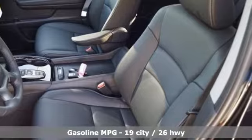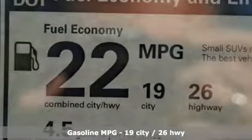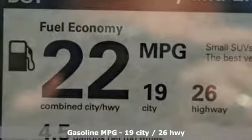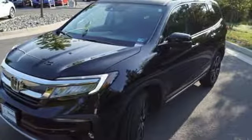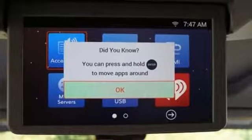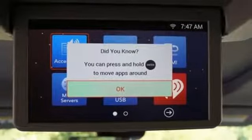Features include streaming audio, power heated mirrors, heated leather bucket seats, configurable instrument gauges, doors and push button start proximity key, dual zone climate control, and a V6 engine.